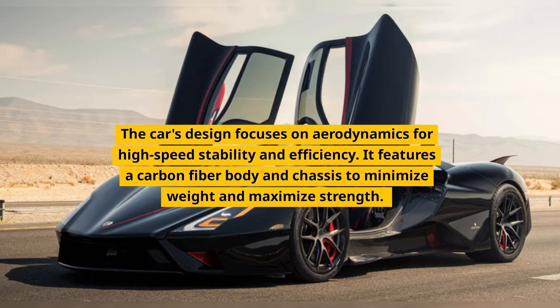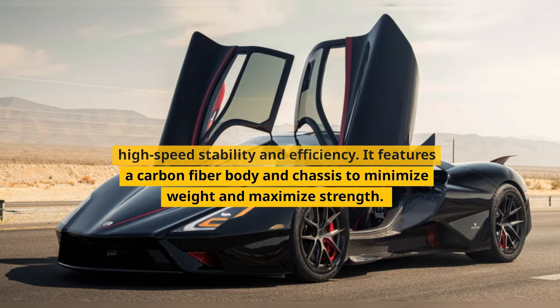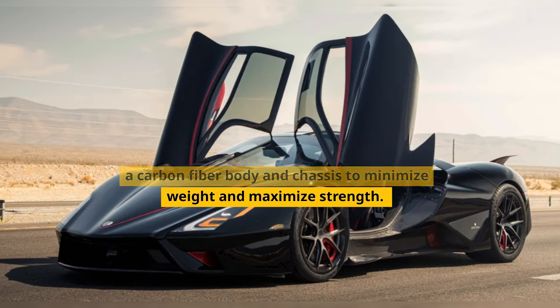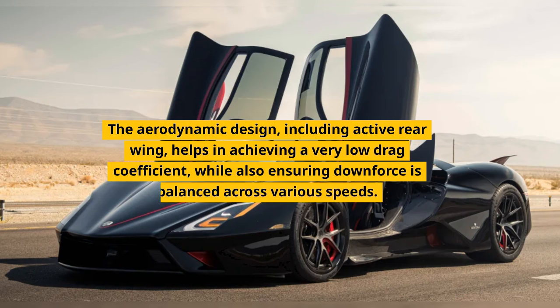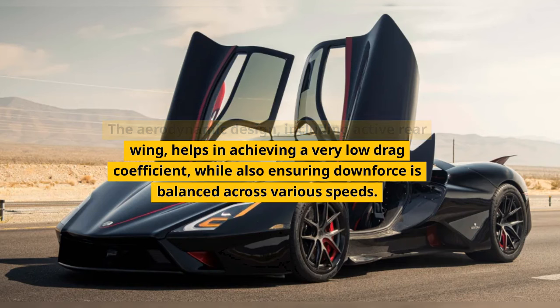The car's design focuses on aerodynamics for high-speed stability and efficiency. It features a carbon fiber body and chassis to minimize weight and maximize strength. The aerodynamic design, including an active rear wing, helps in achieving a very low drag coefficient.